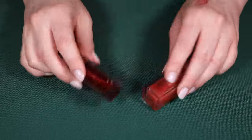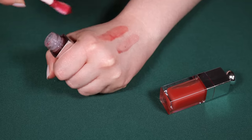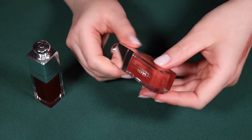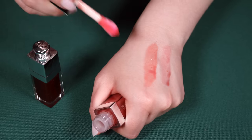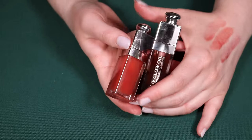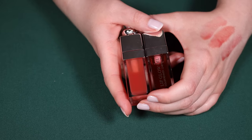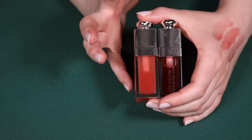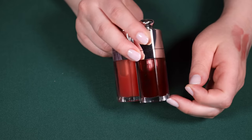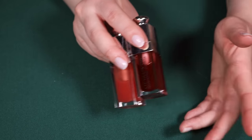Here are the notorious Dior Lip Glow Oils. I have the shade Mahogany — my favorite, a pretty soft berry-brown with some warmth — and then Rosewood, which I think would be a crowd pleaser. These are super shiny and something between a lip gloss and a lip oil with a little bit of that jelly look that a lot of people enjoy. If you like that super shiny jelly look, these will give it to you. But if you're more into a lip oil that sinks into the lips and feels like nothing eventually, this probably isn't for you.